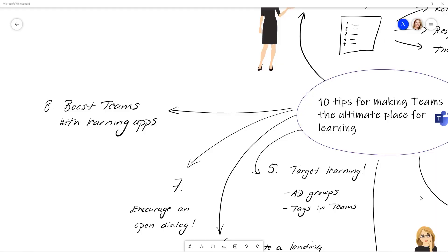Tip number eight: boost Teams with learning apps. Even if we've talked about ways to make Teams the ultimate place for learning, if you really want to create a digital school — where you enroll users to courses, track progress, offer quizzes and certificates, and follow up with reports and scorecards — then you need more than the out-of-the-box solution with Microsoft Teams.